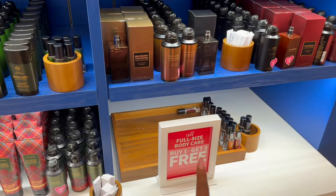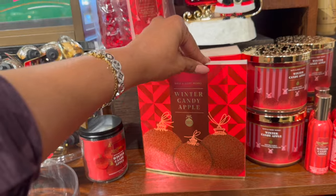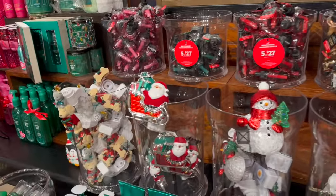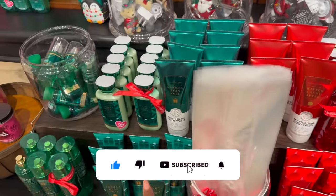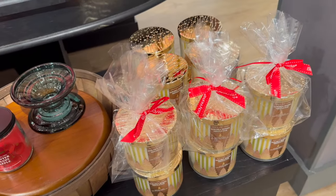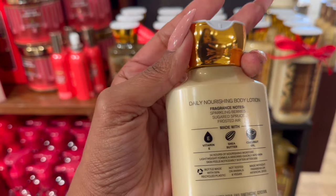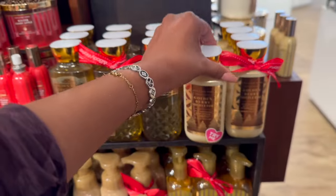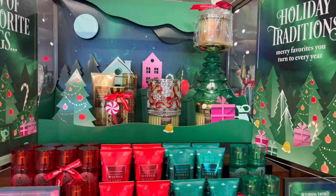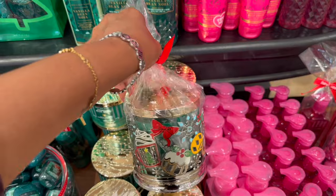The full-size body is buy three, get three free! Look at Winter Candy Apple - how cute with the 2023 Santa, so adorable. And they have Vanilla Bean Noel with new packaging! Over here is Golden Berry Mistletoe - sparkling berries, sugared spruce, and frosted air. So pretty! They also have vanilla bean noel, winter candy apple, and twisted peppermint.